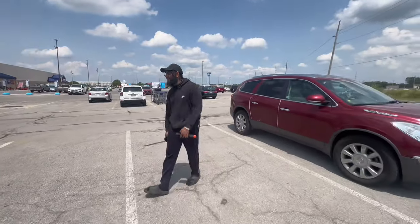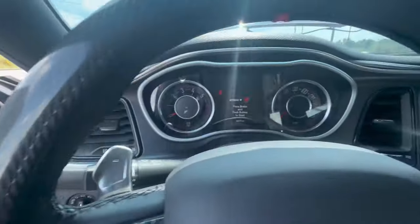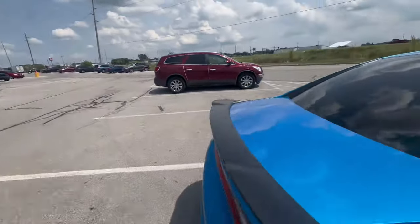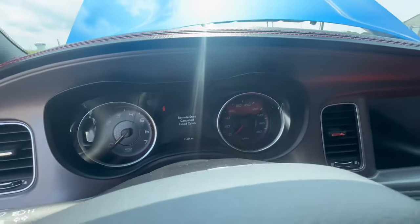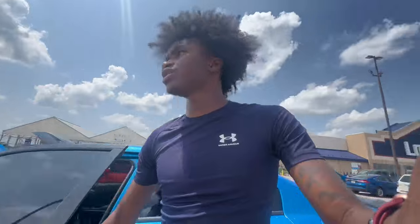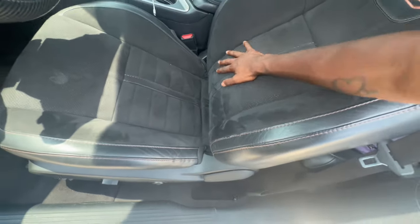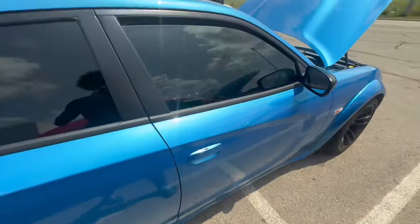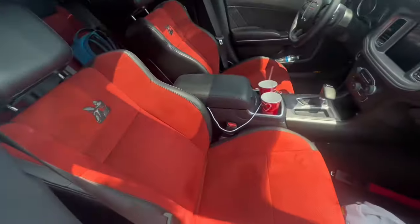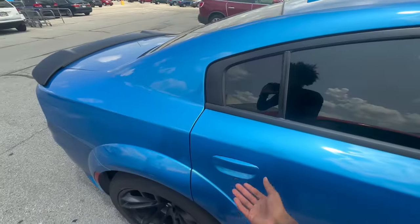Inside, since mine is an RT I've got 160 on the dash, and his Scat has 180 on the dash. His has 485 horsepower and 475 pounds of torque; mine has 375 horsepower and 390 pounds of torque. I've got the 50th anniversary seats which look like T/A seats with alcantara in the back. His are the red alcantara Scat Pack seats — so crazy. If I get a Scat, I'd want the red alcantara or peanut butter ones.